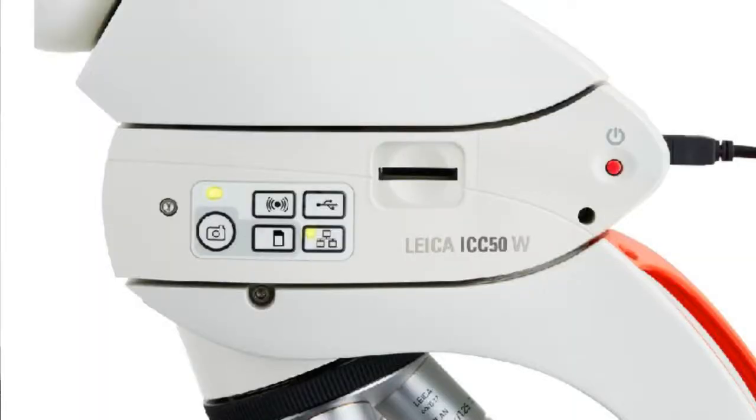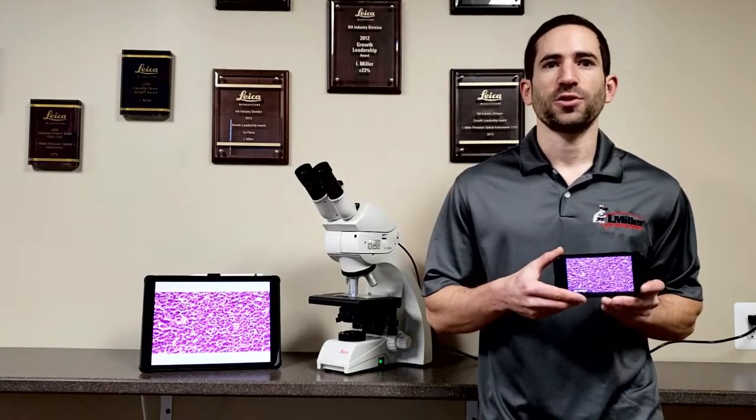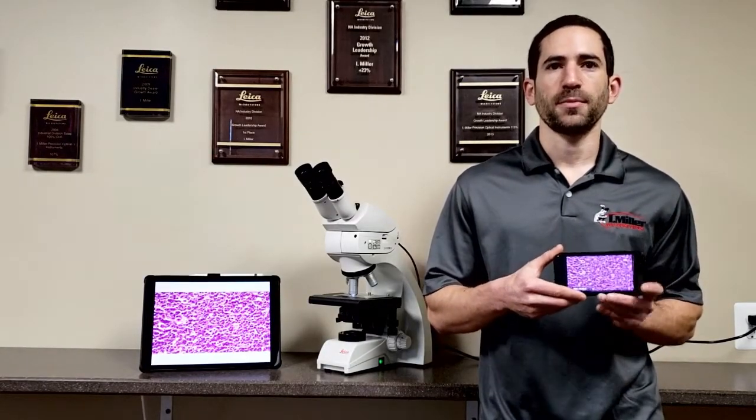The camera's multi-output modes make it a great choice for every need. Use the easy image capture to incorporate images into patient profiles. Stop taking turns having your residents look into the scope — live HDMI output to a monitor facilitates easier learning and makes it easier to work in tight lab spaces. And Wi-Fi allows you to show your patients their slides in real-time.